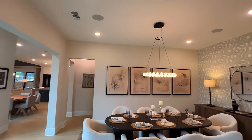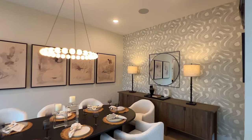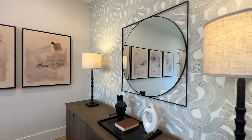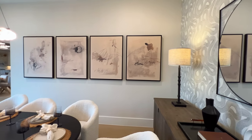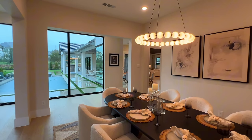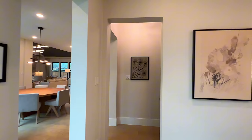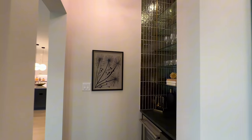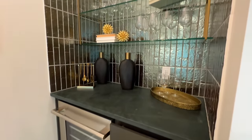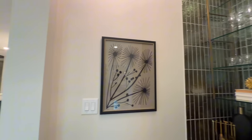Starting right here to the right, you're going to have your formal dining room. As you can tell up here, you have the beautiful recessed lighting with the accents. Partners in Building does such a fantastic job of dressing their properties to show what it could actually look like. You can easily add a big dining table — no challenges whatsoever with entertaining your guests. Right here you are going to have your wet bar area; I could see easily utilizing this as a wine grotto or something similar in nature.